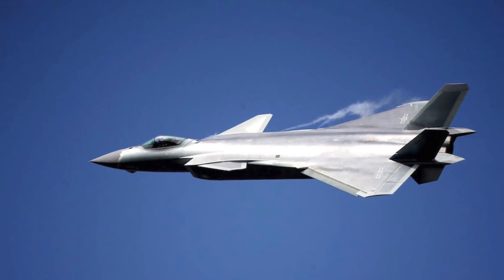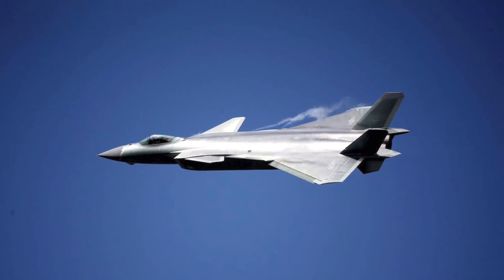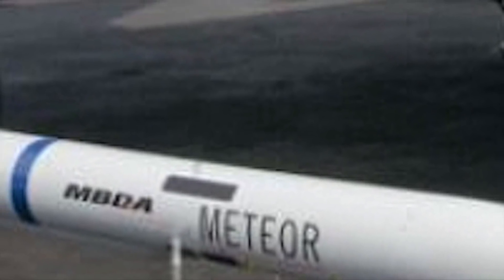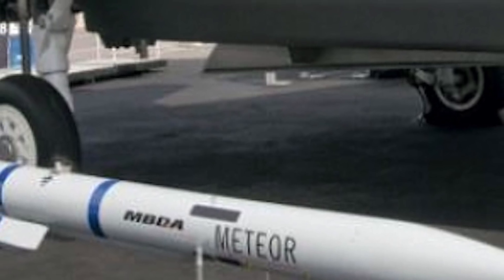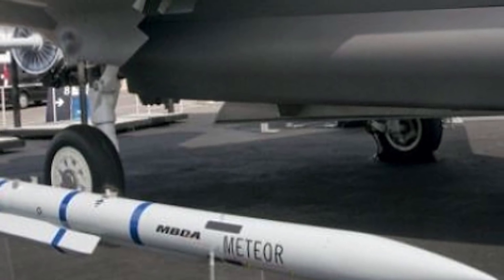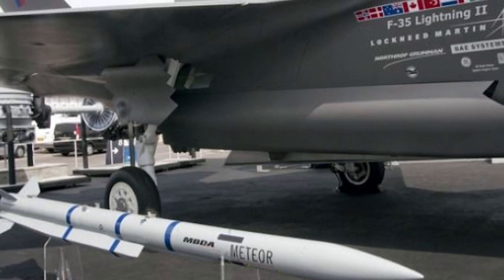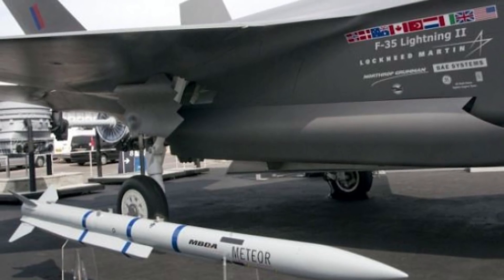British F-35Bs will be armed with several weapons including Meteor, ASRAAM, Paveway 4, and Spear 3. The Meteor missile is currently considered to be the most potent beyond visual range air-to-air missile. With a 150 km or around 93 miles range, it provides an ultra-long range interception capability against fighter-sized targets, critical in attaining first-look, first-shoot, first-kill capability. The only other air-to-air missile with a similar range is the AIM-120D. According to developer MBDA, in a head-on engagement the Meteor provides a no-escape zone three times greater than that of a conventionally powered missile. In a tail-chase engagement, the Meteor is five times as lethal as a conventional equivalent such as the American AMRAAM.